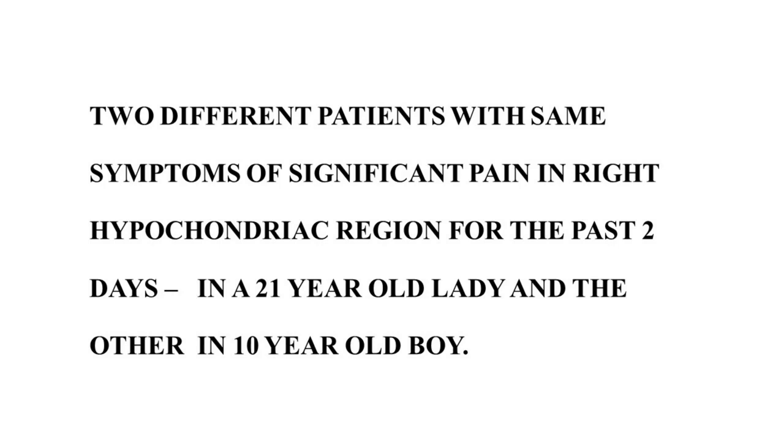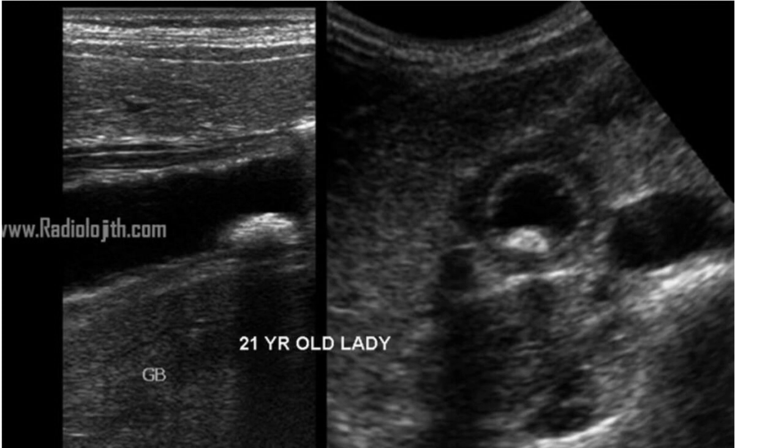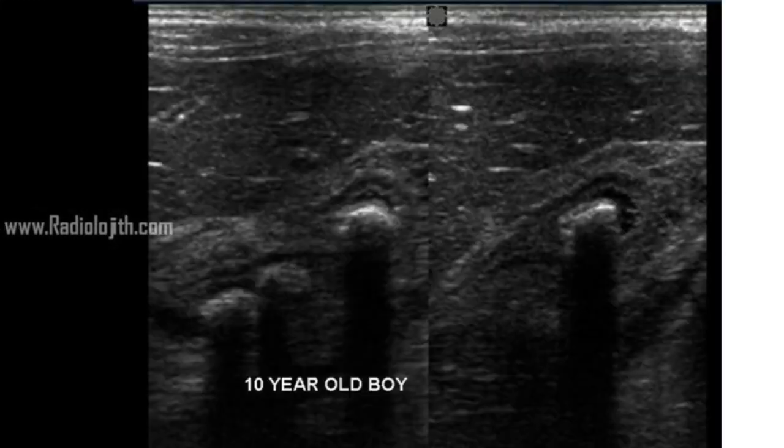About two different patients with the same symptoms of significant pain in the right hypochondriac region for the past two days. It's two different patients: one is a 21-year-old lady and the other is a 10-year-old boy. Selected images of ultrasound abdomen focused in the right hypochondriac region show the gallbladder in long and short axis, with tenderness on focused compression over the gallbladder. The first images are of the 21-year-old lady, and the second images are of the 10-year-old boy.